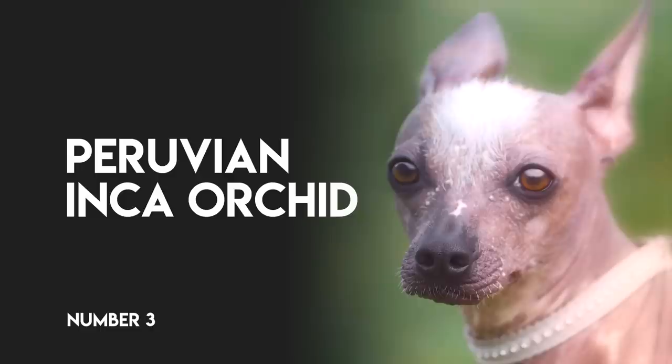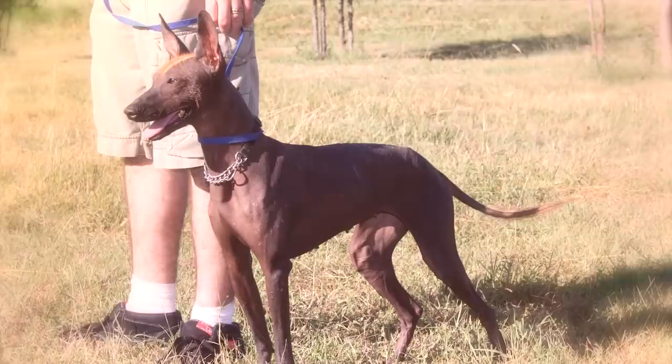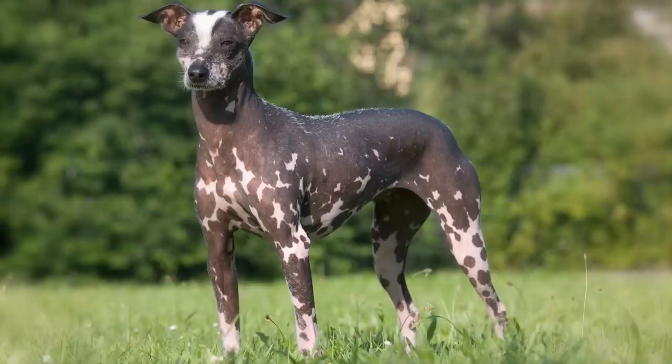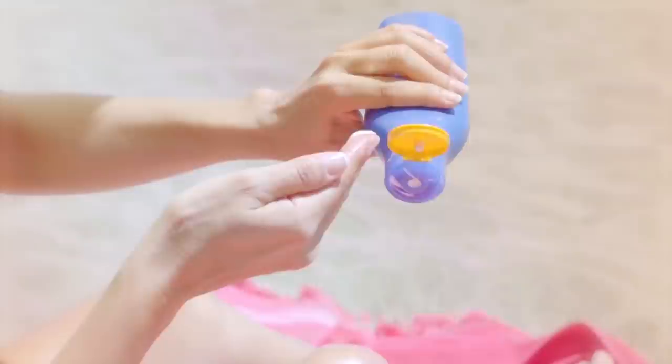Number 3: Peruvian Inca Orchid. The exotic-looking Peruvian Inca Orchid can be hairless, or have a short to medium-length single coat that's short and smooth, long and curly, or long and straight. His skin or fur can be any color, and it can be solid or spotted. The hairless variety can benefit from sunscreen when he's outside to prevent sunburn.